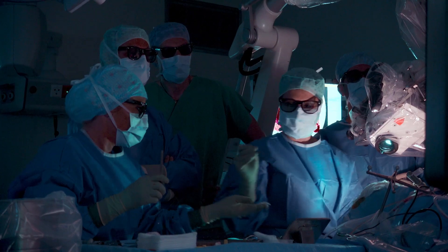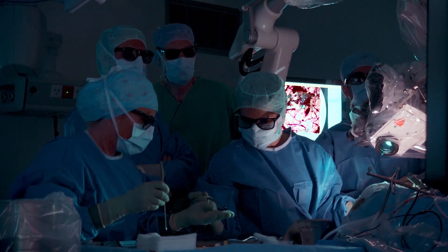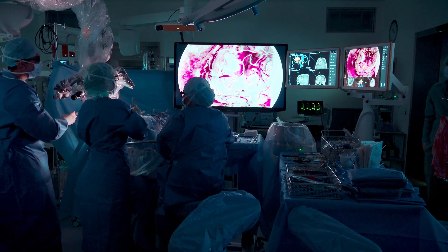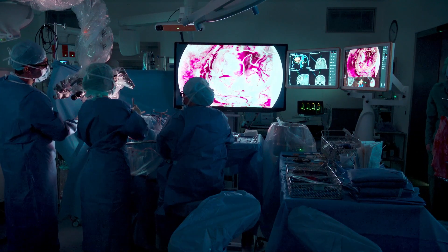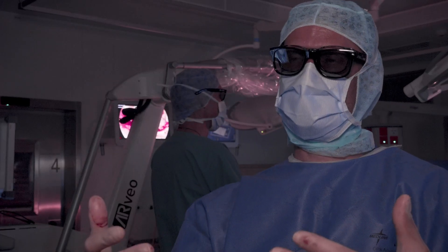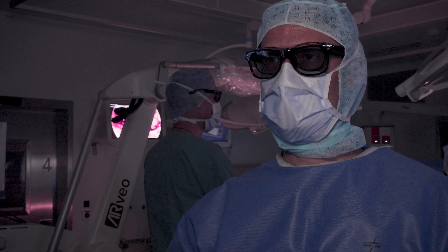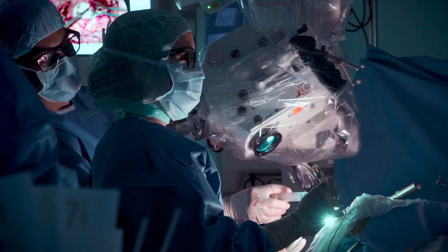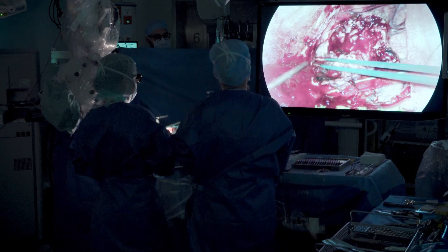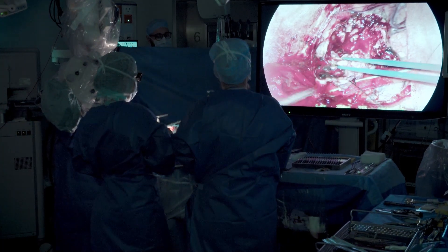When we move on to exoscopic surgery with heads-up display, as you were able to see, we can stand pretty straight behind the patient. Here we're doing surgery in a standing position, but we could also be sitting. The key is that we have the screen in front of us with 3D visualization, the camera coming from the side, and we can have multiple surgeons standing next to each other all having the same view of the field.